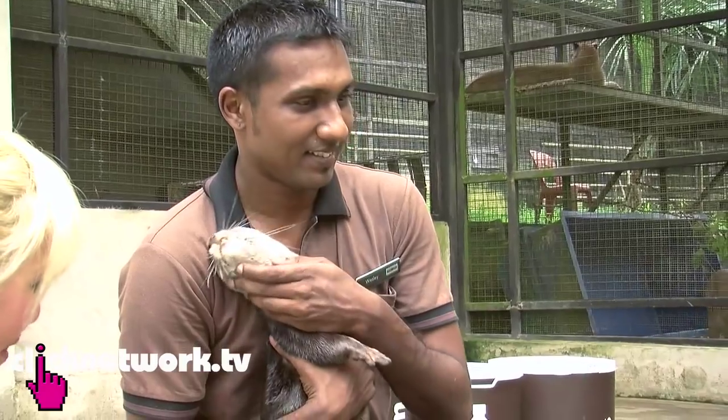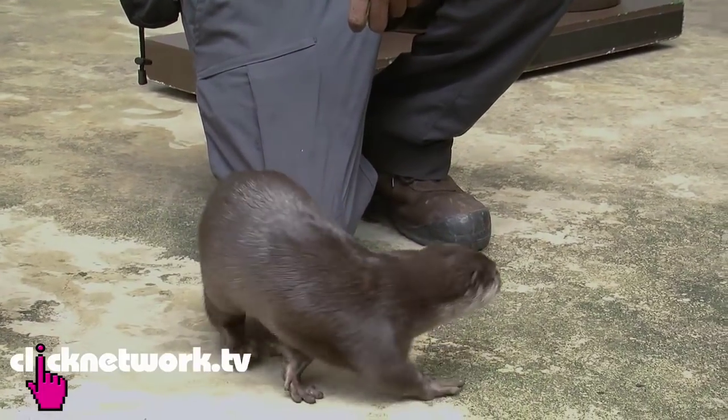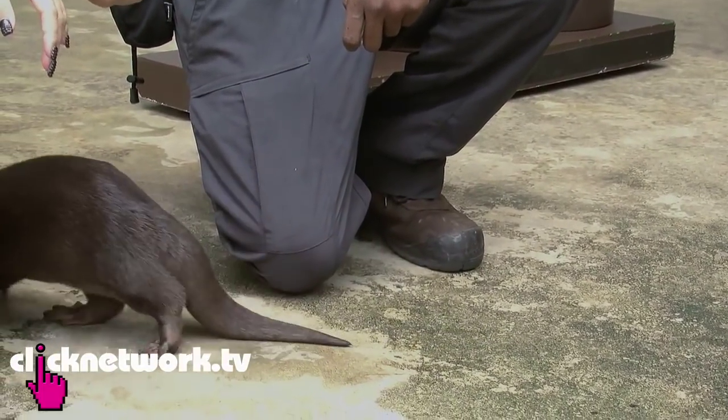Here I am with Wesley and the otter — Mei Mei. Isn't she cute? So Wesley, are you going to teach me some tricks today? Not really tricks, but the behaviors that they actually train them to do on show.